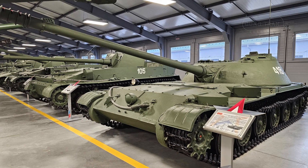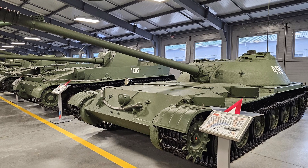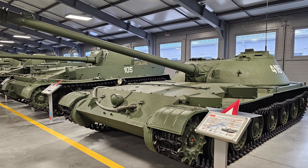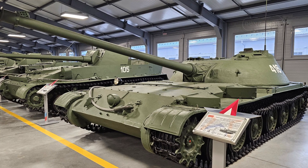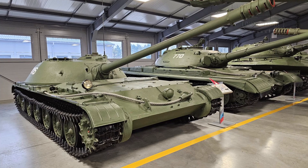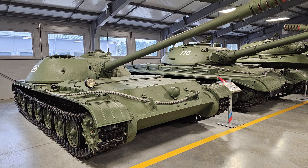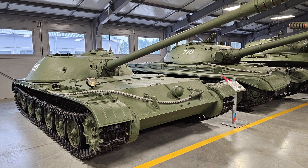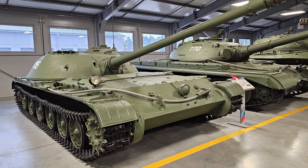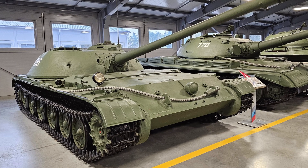The Object 416 underwent state testing in 1952 but was ultimately not adopted for production. Several critical issues emerged during trials. While the turret was technically capable of 360-degree rotation, practical constraints reduced this to 140 degrees during movement, severely limiting its ability to engage targets dynamically.